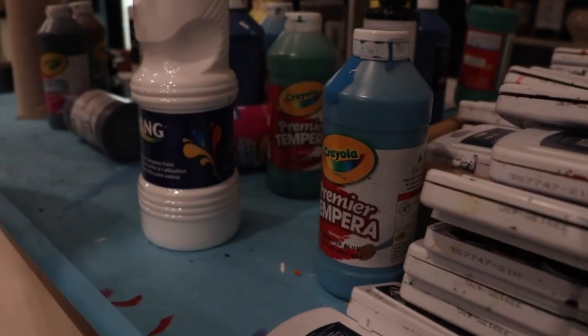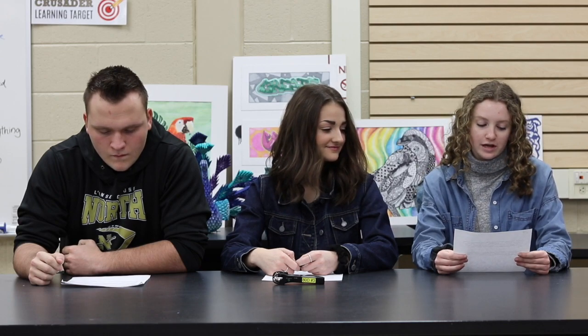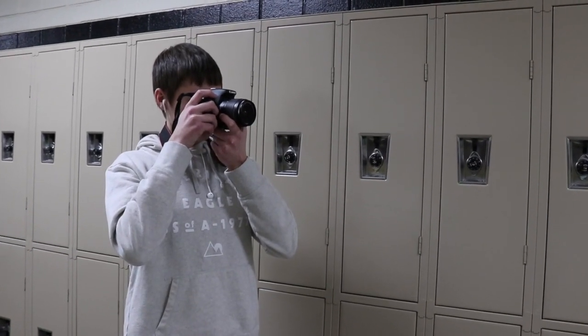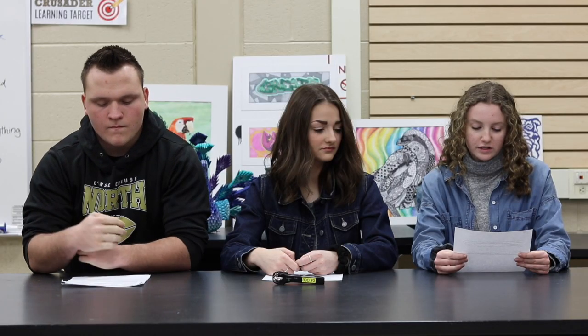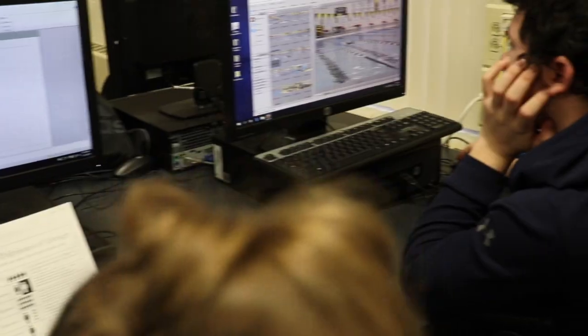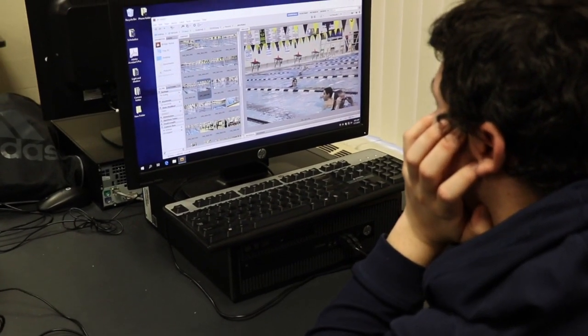Photography is open to all students and grade levels. It is a semester-long course exploring both the technical and artistic aspects of creating good photographs. We also explore the history of photography and present-day career opportunities in the field.